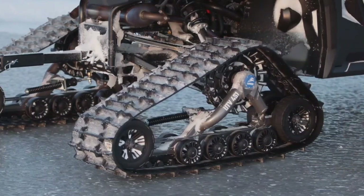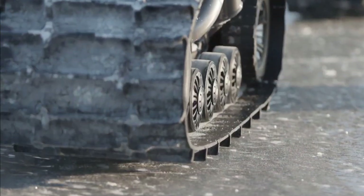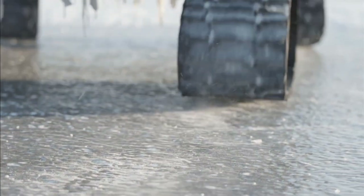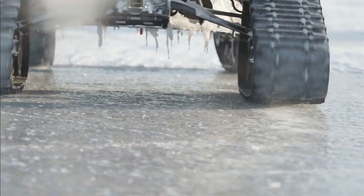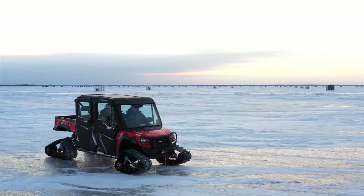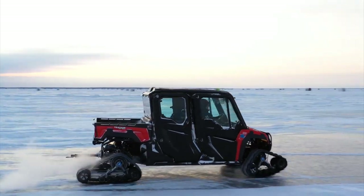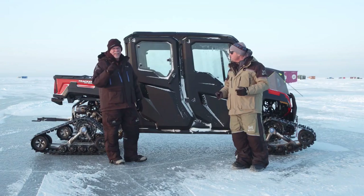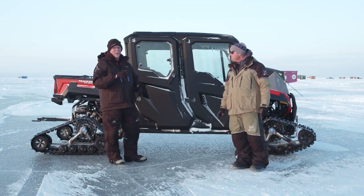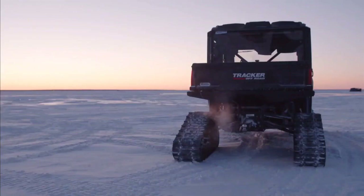Step into its ergonomic cabin and experience the blend of comfort and functionality. Enjoy the smooth, quiet operation at just 58dB idle, enhanced by electronic power steering for effortless maneuverability. The digital gauge keeps you informed while the full-length skid plate offers peace of mind against rugged terrain. Priced starting at approximately $12,598 USD, the Tracker 800SX isn't just a utility vehicle — it's your gateway to productivity and thrilling escapades, making every ride an adventure to remember.